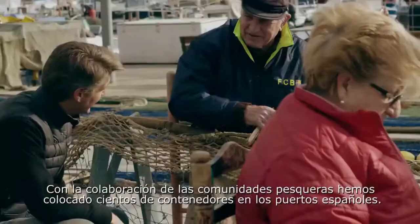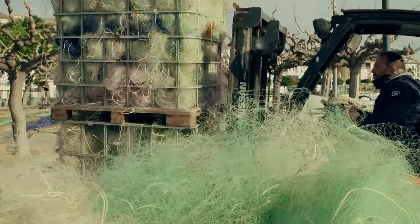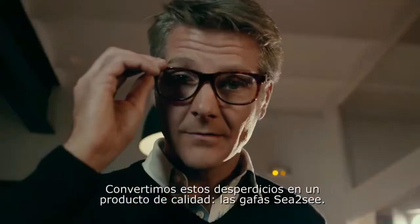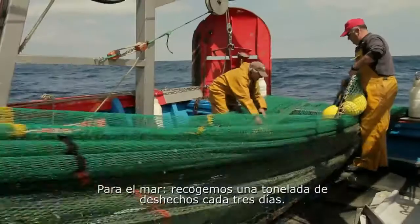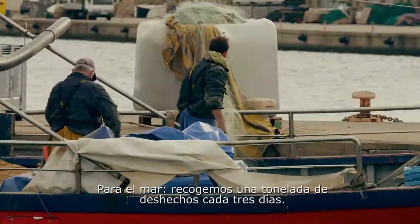We collaborate with fishing communities and have placed hundreds of containers in Spanish ports to collect waste. We convert this waste into a premium product: Sea to Sea Eyewear. Every pair you wear represents 10 square meters of ocean recycled. Sea to Sea is a win-win-win — a win for the ocean, as we're collecting one ton of plastic waste every three days.